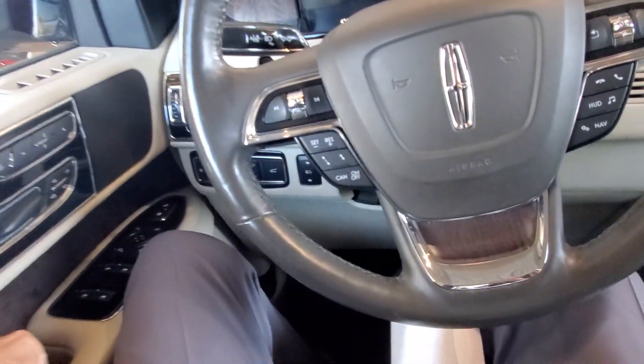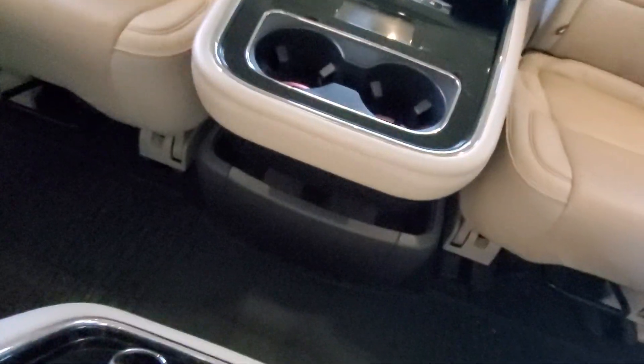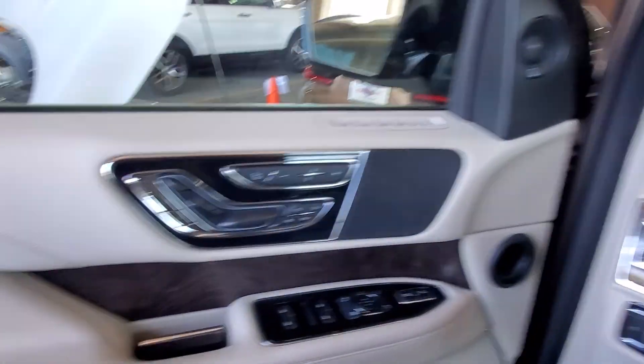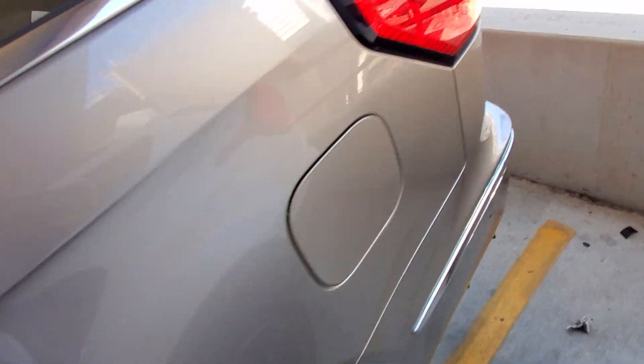This exit mode helps you get out. And of course, this one has the console in the second row and looks great. We just need to run it through our 200-point inspection, get it all cleaned up, and get it ready to go.